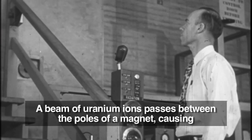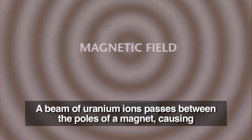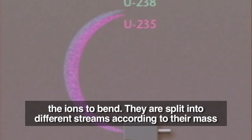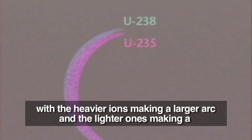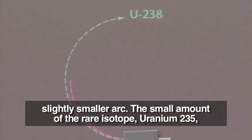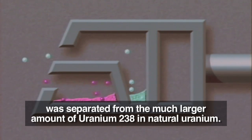Here's how it works. A beam of uranium ions passes between the poles of a magnet, causing the ions to bend. They are split into different streams according to their mass, with the heavier ions making a larger arc and the lighter ones making a slightly smaller arc. The small amount of the rare isotope uranium-235 was separated from the much larger amount of uranium-238 in natural uranium.